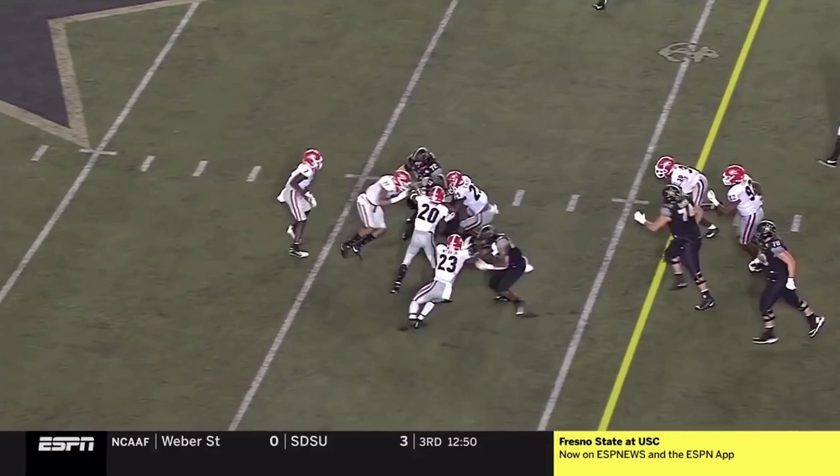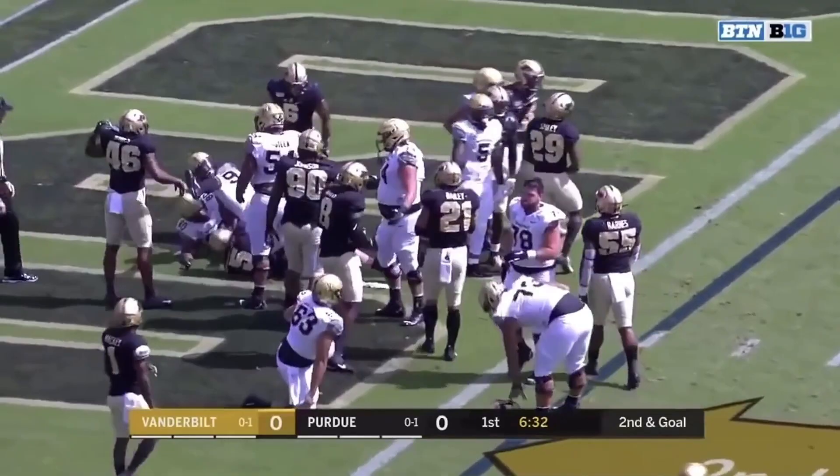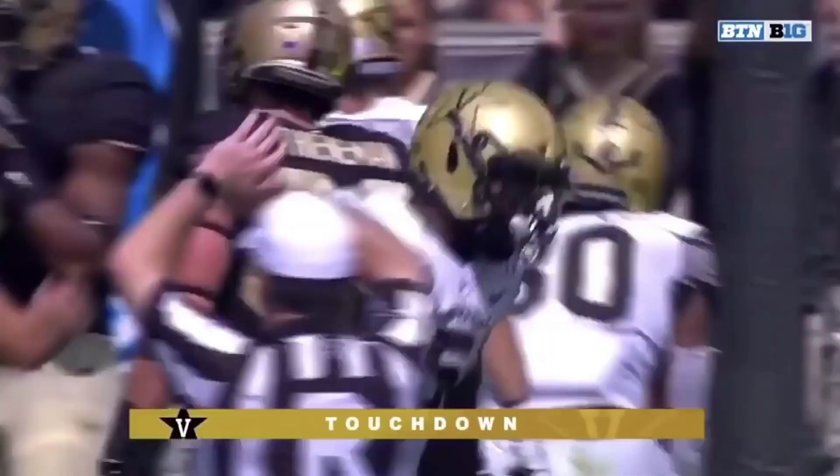Keyshawn Vaughn finally gets taken down. Second goal — Vaughn again leaping into the end zone for the touchdown, and Vanderbilt strikes first in West Lafayette.